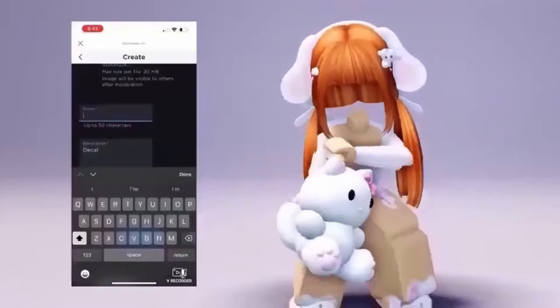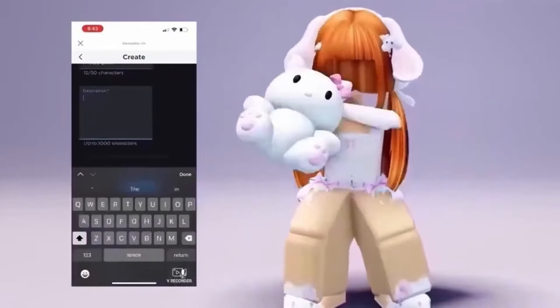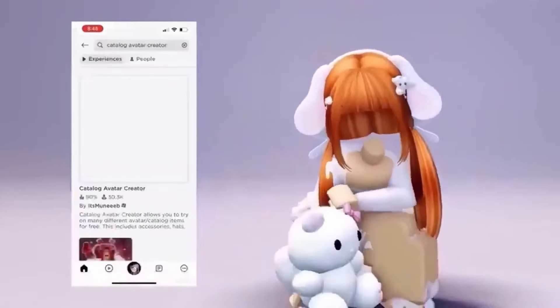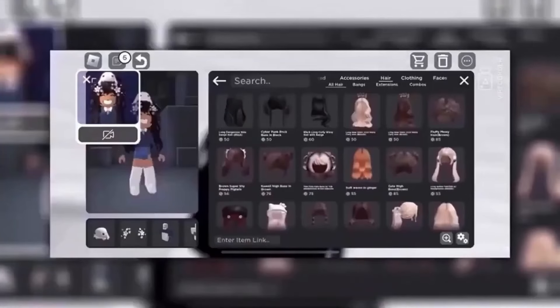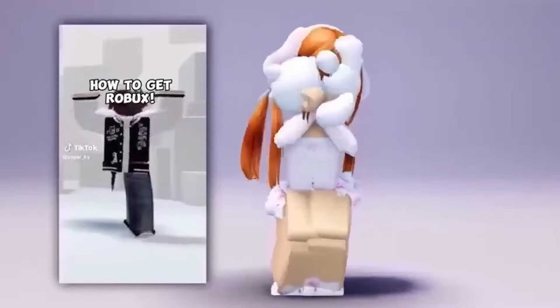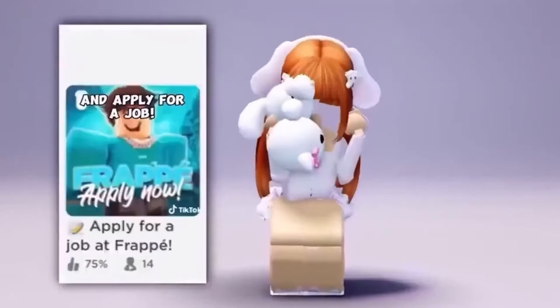Now name it and upload it. Copy the ID or write it down. Go to this game, get any hair that you want, go to this sparkle and paste it there. And here is the hair.